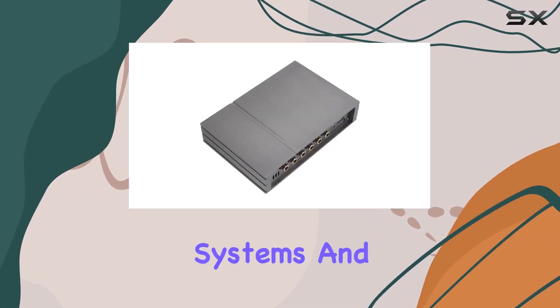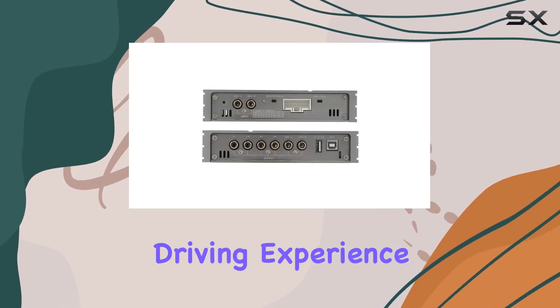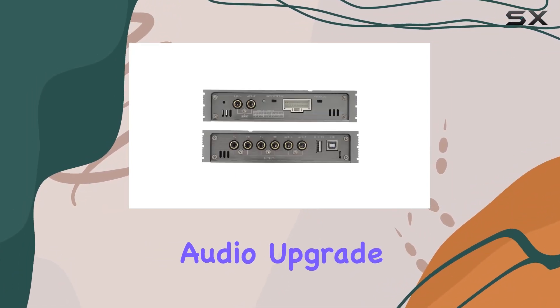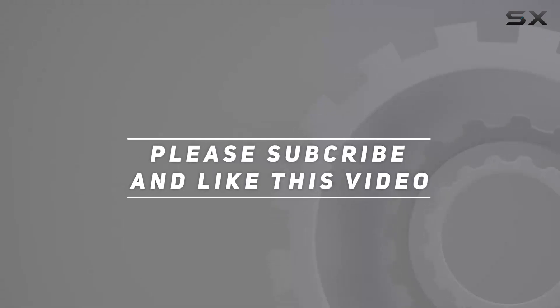It's universal for car audio systems, and the convenience it brings is unparalleled. Elevate your driving experience with this powerful audio upgrade. Check out the video description for the updated price, and thank you for watching this video.